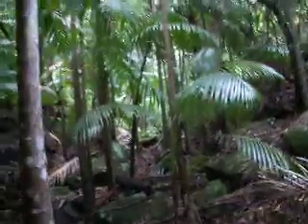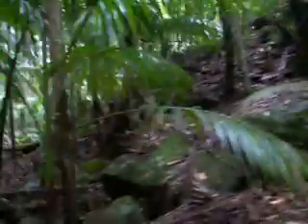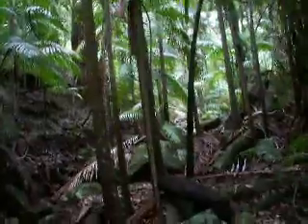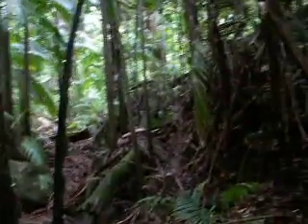I'll have to come back up here when the water's flowing, if it ever does again. It rained yesterday, everything's nice and moist — and a bit slippery.